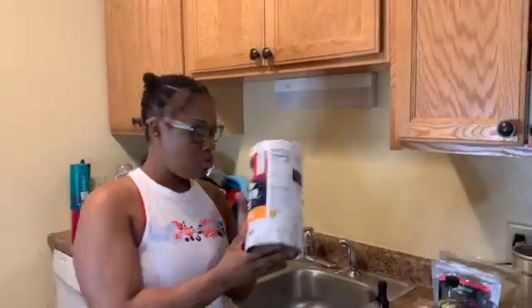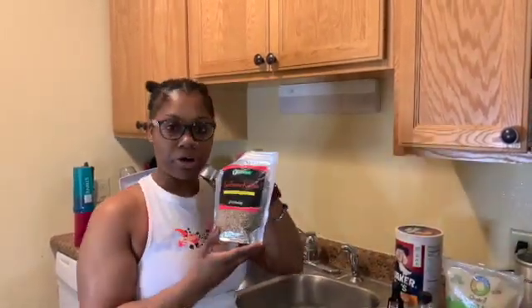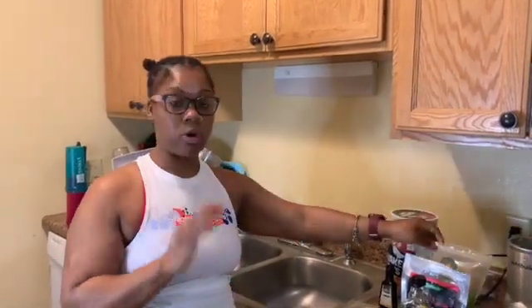For breakfast today we are making vegan cereal. You're gonna need oatmeal, vanilla extract, pumpkin pie spice, maple syrup, sunflower kernels or pumpkin seeds, and coconut flakes. I've made granola multiple times so I'm not even going to measure it out because I know how to make it without measuring.